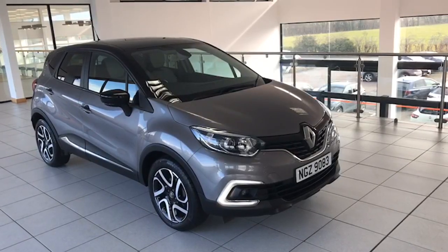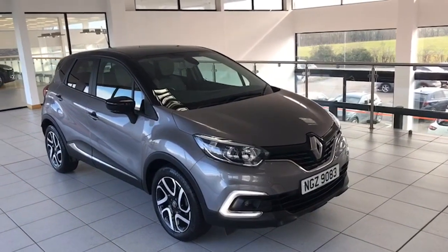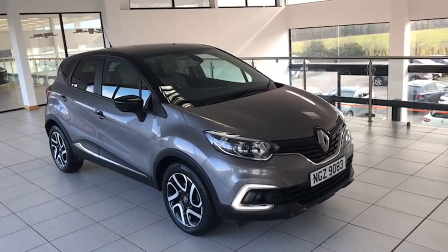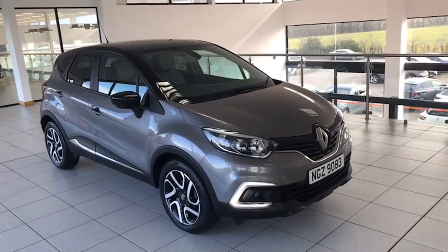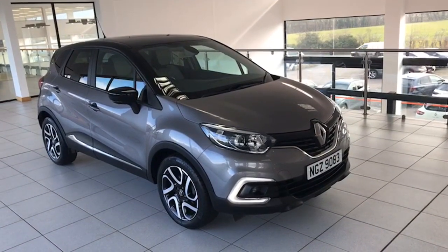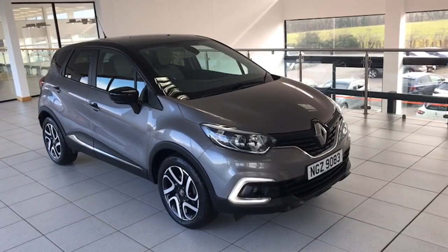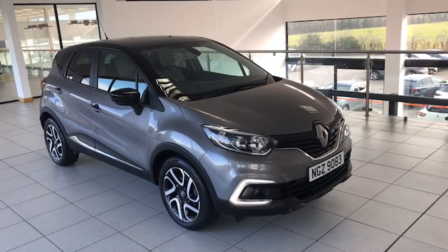Hi folks, it's Colin here again from Salt Marine. Another super low mileage Renault Captur has just arrived here today. This one's July 2019, it's the 1.3 TCE, the Iconic model, and this one's the highly desirable automatic. We've sold quite a lot of automatics in these recently and this one's just done 9,900 miles. It's one private owner from new and it comes with a full Renault service history as well.